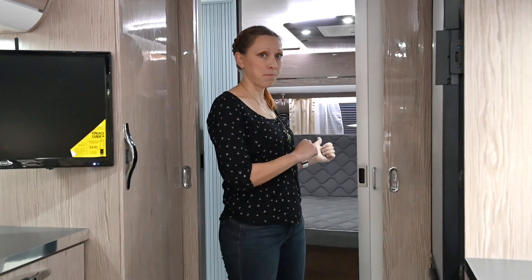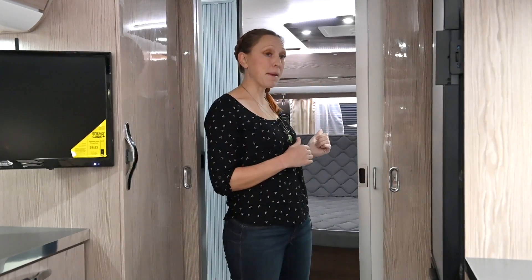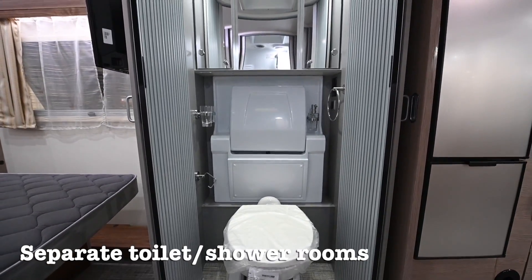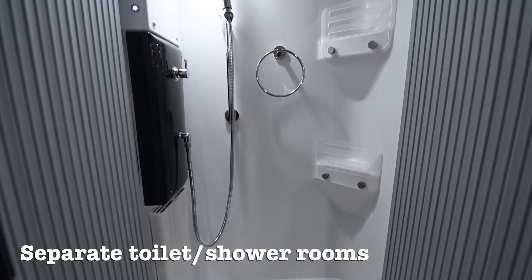As we move back in the camper to check out the bathroom and bedroom, between the kitchen and the sleeping area they've put an easy-to-access privacy door. Now the bathroom is where New Camp got really creative — they wanted to give you the most usable space without taking up a huge chunk of your trailer, so they separated the toilet and sink area from the shower.